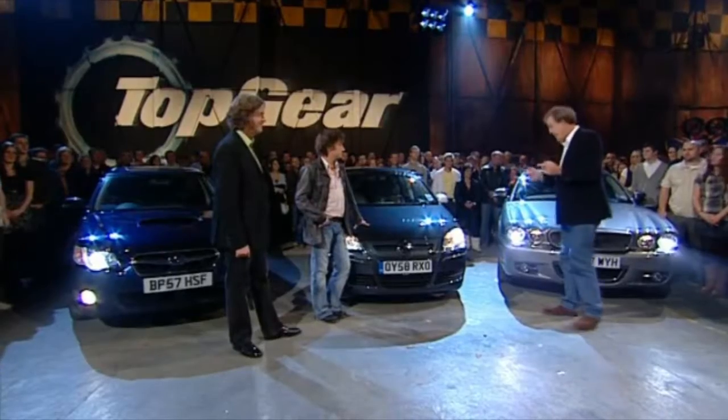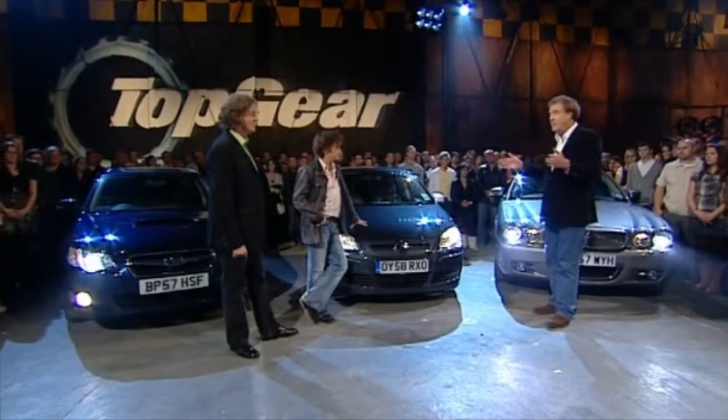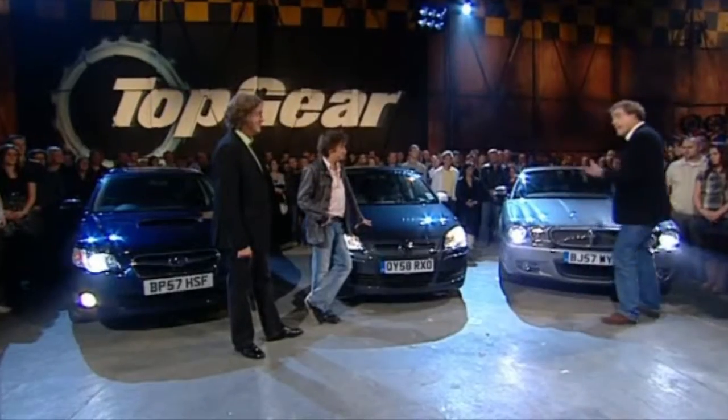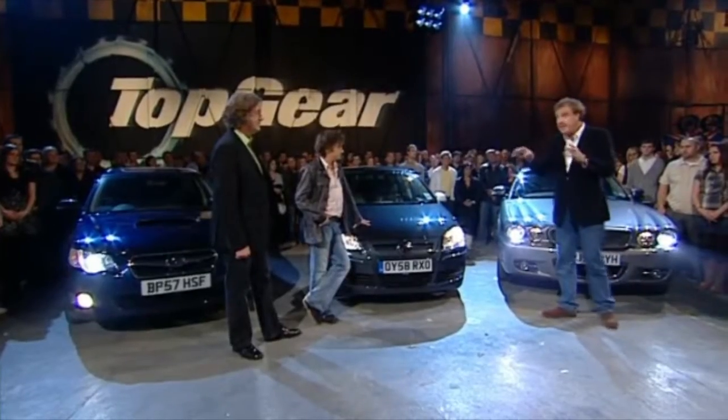Now, if you think about it — 53 miles to the gallon, 18.7 gallon fuel tank — that's a range of 1,000 miles. 1,000 miles between trips to the pumps. And let's not forget that the engine in this was the same engine that was in the S-Type that took me around the Nürburgring in less than 10 minutes.